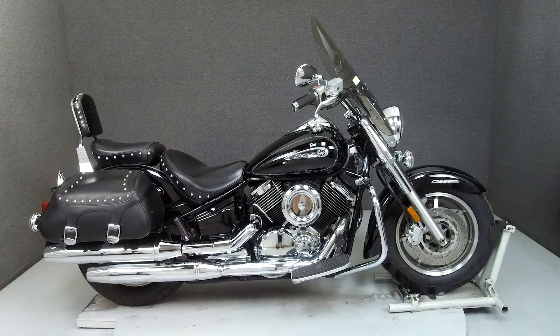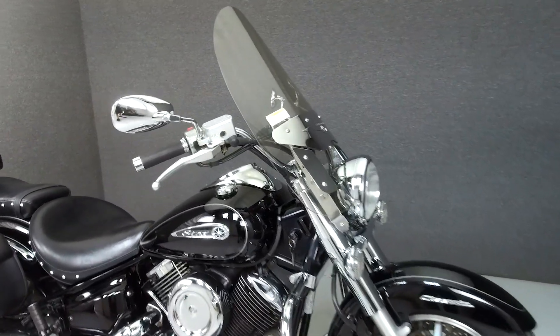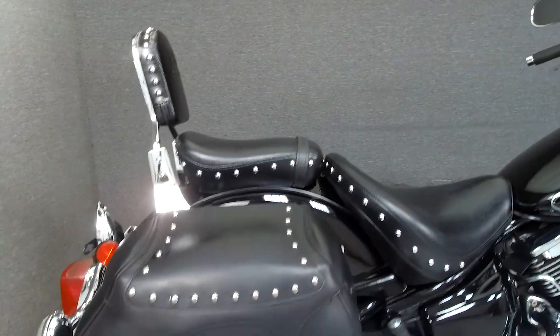Hey everyone, this is Keegan from National Powersports. Today we're taking a look at this 2008 Yamaha V-Star Silverado with 14,821 miles.